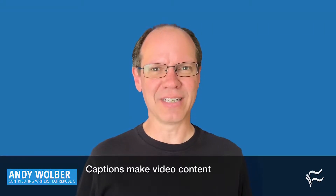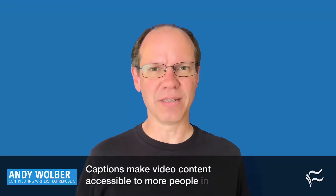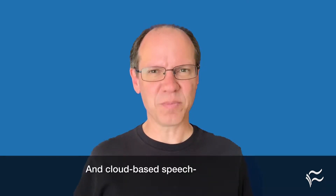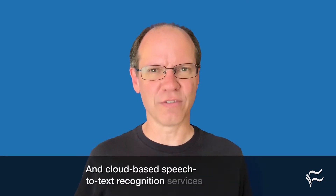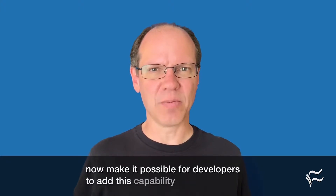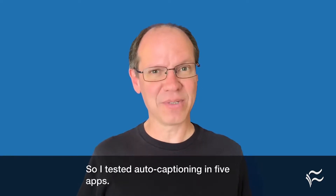Captions make video content accessible to more people in all sorts of circumstances. And cloud-based speech-to-text recognition services now make it possible for developers to add this capability into apps. So I tested auto-captioning in five apps.